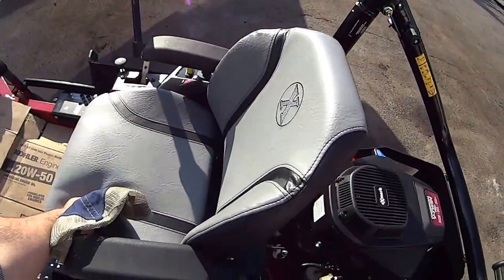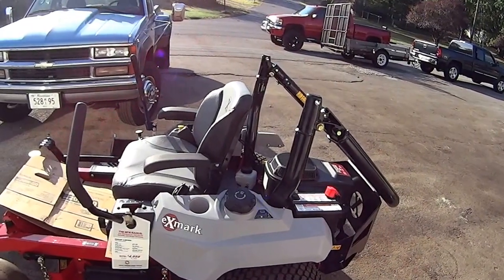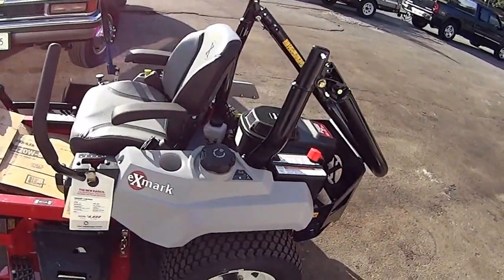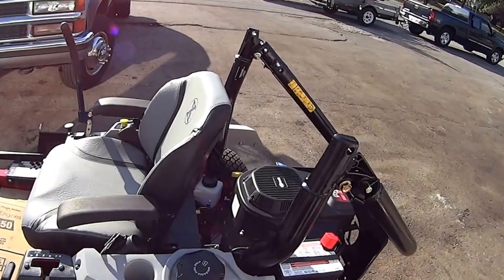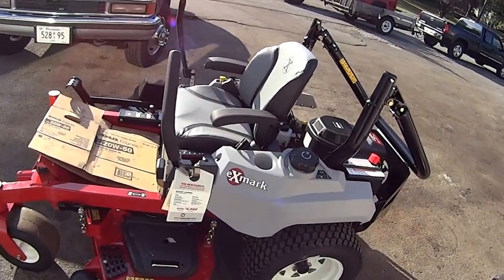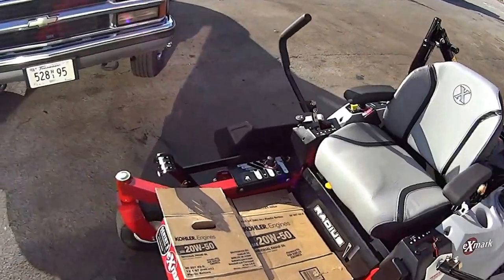It's a pretty decent seat — I mean it's an Exmark seat — but it's not the suspension seat like on the S series with the Kohler engine. And then your X series, they'll have the Kawasakis, and it'll have the full suspension with the adjustment for the weight. It's a pretty decent seat.